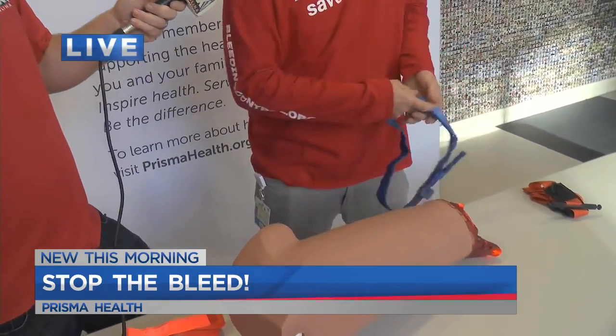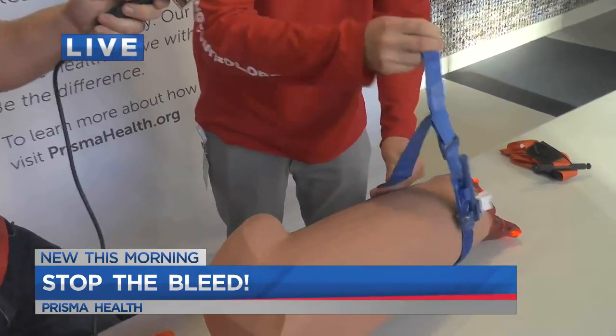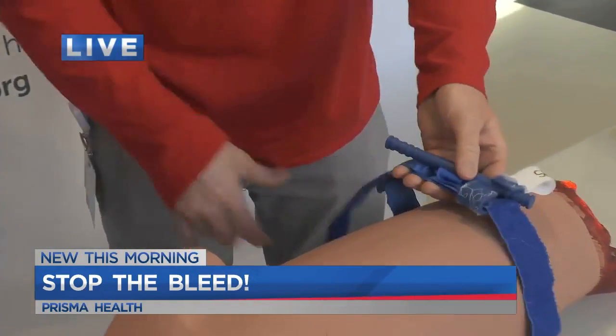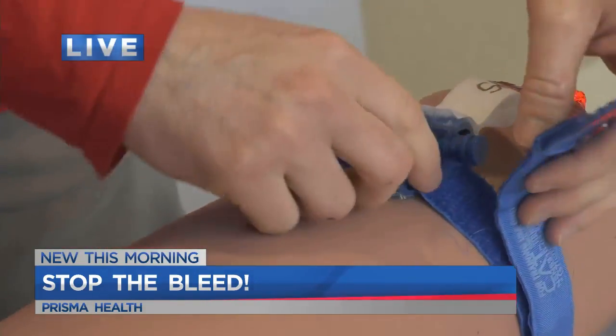You'll take the tourniquet and go above the wound. First step is to pull the band — you want to go as tight as you possibly can. That's probably the number one mistake people make. So you get as tight as you can, put the band around, and don't let it go past the clip.